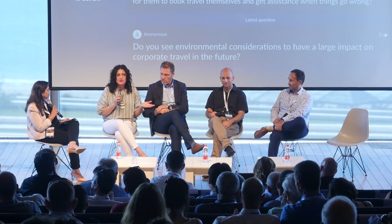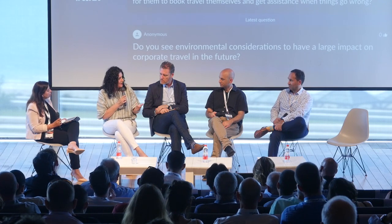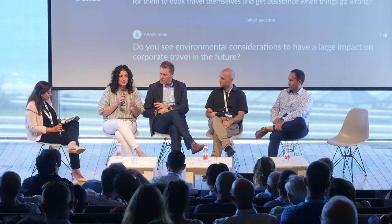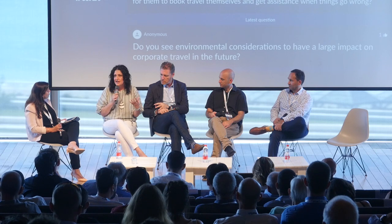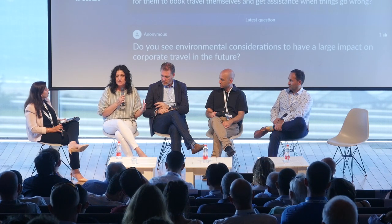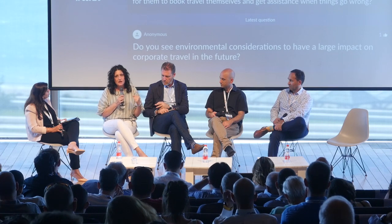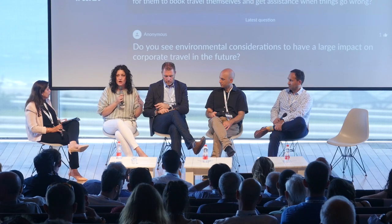It was just passing the work to travelers to save money. Twenty years later, the booking path hasn't changed much. When KDS came on the scene six years ago it was the first genuinely new thing. In North America today, companies aren't trying to cut costs — they're trying to keep employees and attract talent. They won't do that with a bad travel policy, a bad booking tool, and a bad experience. We're in a different time now.